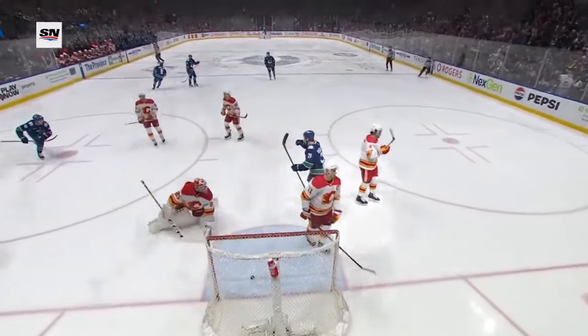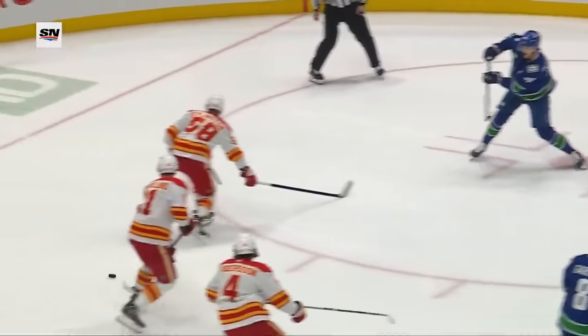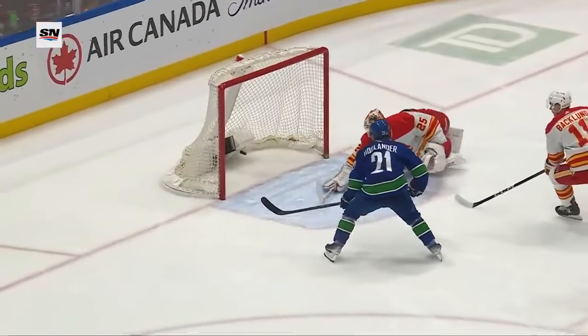It's a three-on-three, but some poor coverage here by the Calgary Flames, and Backland lets his man get behind him — Hoglander. He just throws it right into the open net.